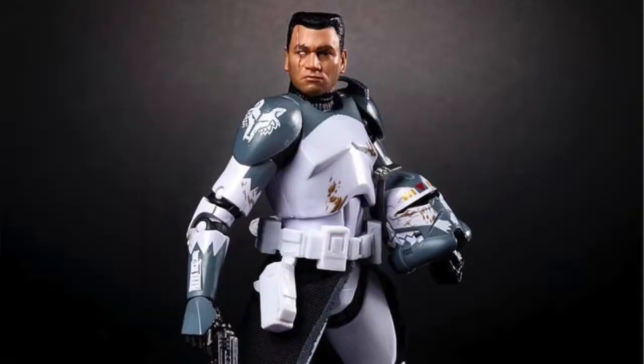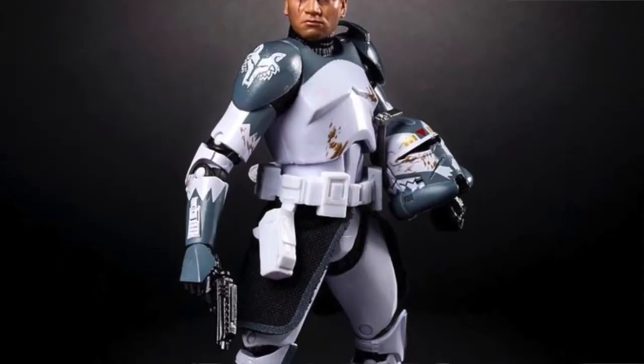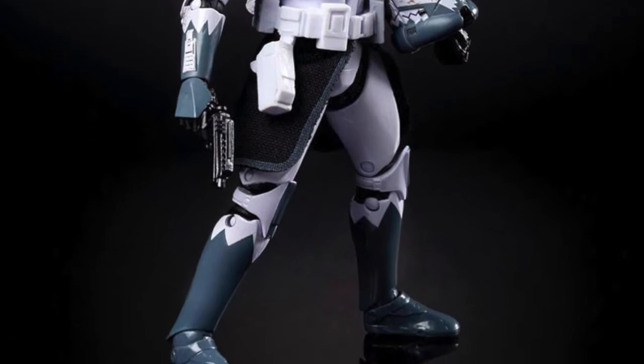We're also getting Captain Wolffe — I'm not too familiar with his character but it's up on the screen now. It's another clone commander and that head sculpt is looking really good, really on point. I recently picked up Rex and it looks great, so I'll definitely pick this one up as well. I've got Gree, Cody, and Rex and I'll definitely be adding this one to the collection.